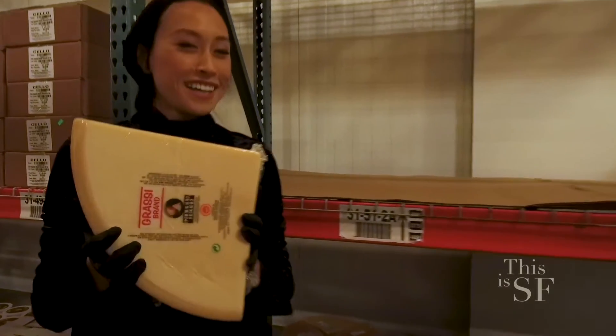Besides produce, I noticed you also have cheese, spices, and other specialty goods. Tell me about those.